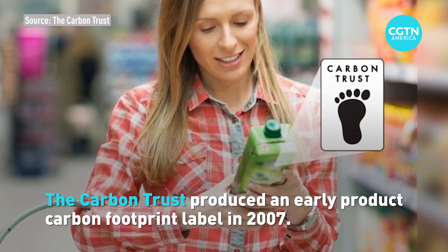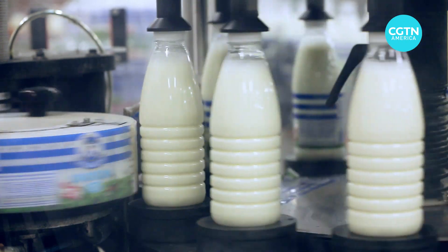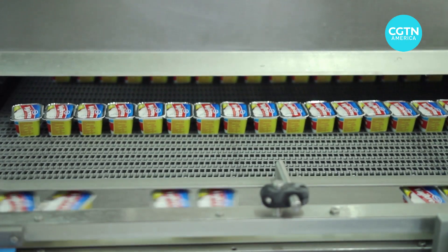It uses those international standards in order to assess the footprint of a company's product, and then the company is allowed to use that label based on the outcome of that analysis.